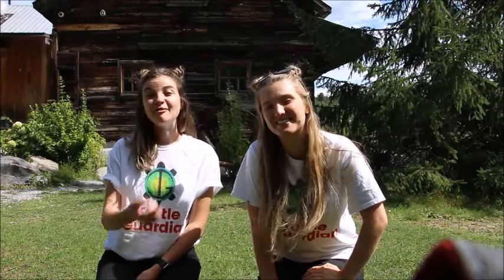Hi, I'm Sydney. And I'm Grace. And we are Turtle Guardians. Come and learn about how you can help protect Ontario turtles.